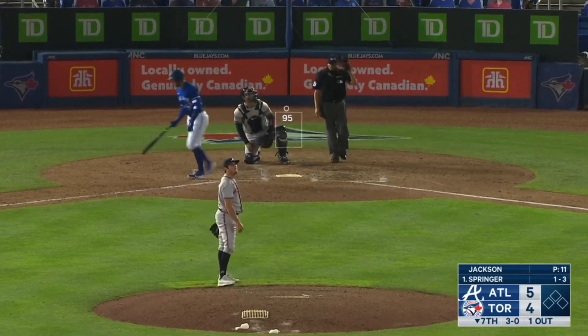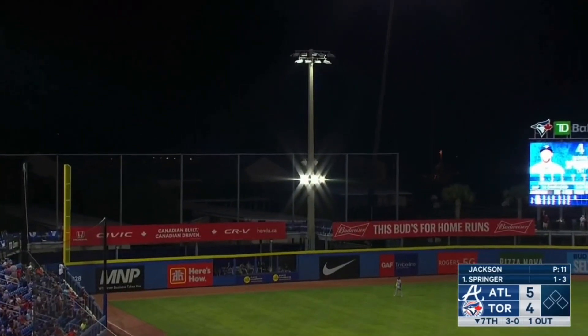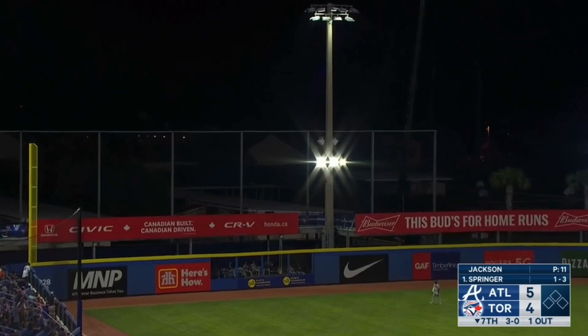Swing and a drive, he's done it again. Springer on a 3-0 pitch, hits through nine miles.